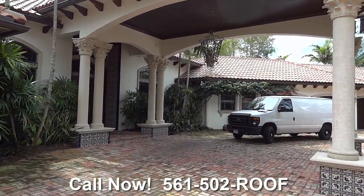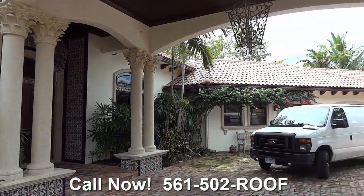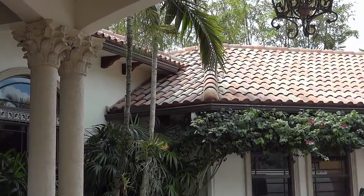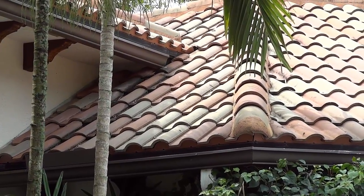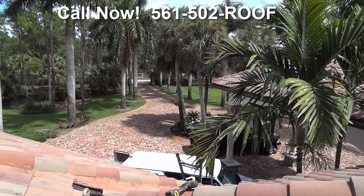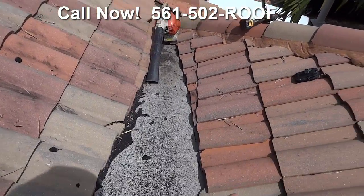Today we're at a lovely estate home and we have a roof leak. We're right up at that lower roof where the water comes down — we've got a problem there and we're going to sort it out. Here we are on this roof of this magnificent house, and we've got a leak with water coming down.